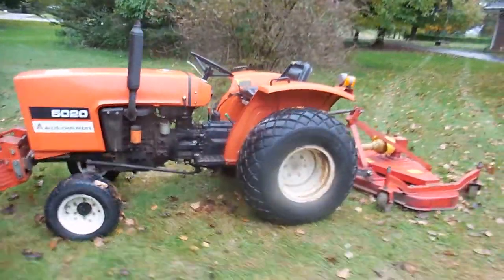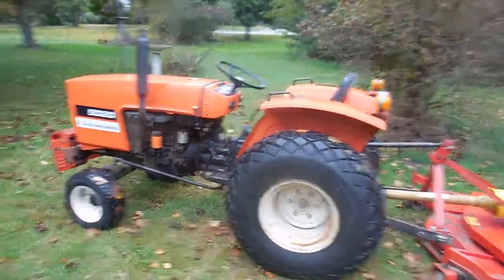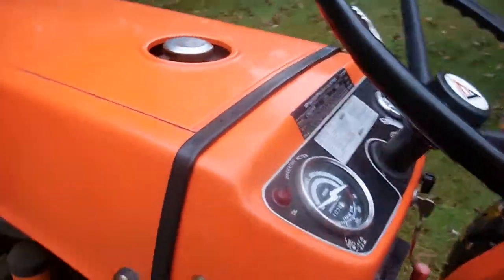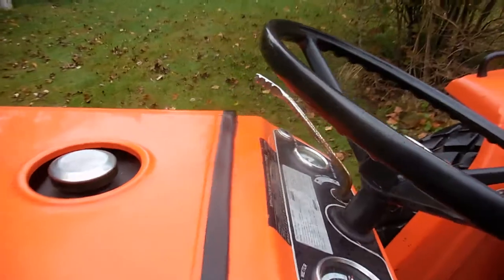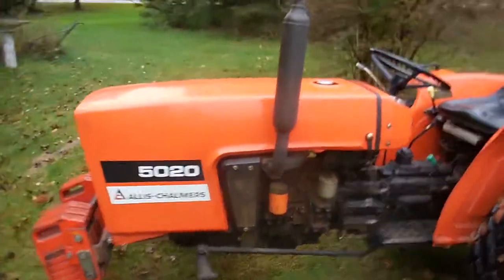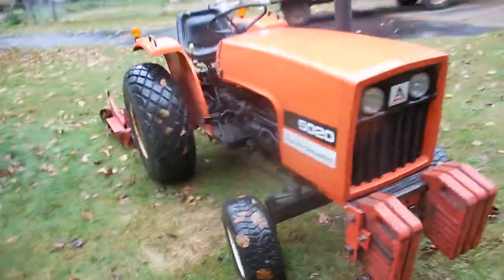It's got front weights on it right here. The Caroni mower will be sold separate. The tractor's showing 1,038 hours on it and the tachometer works. This tractor is just as clean as it can be — the lights work on it and it's stored inside all the time.